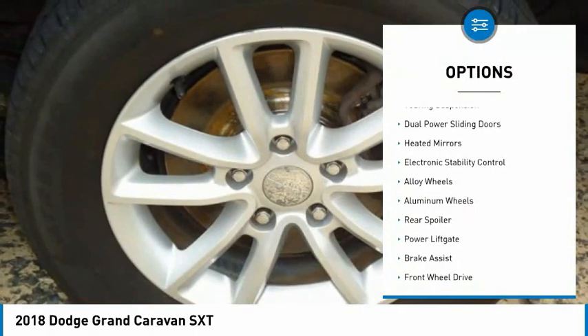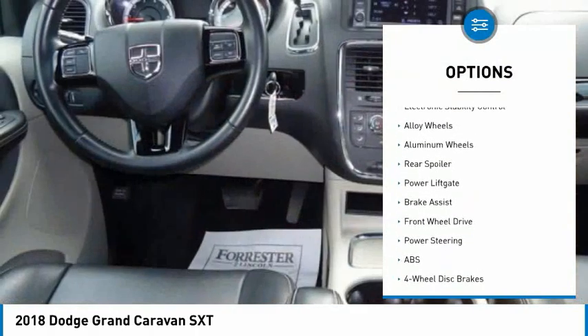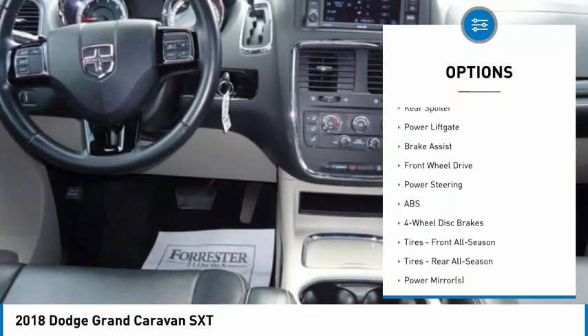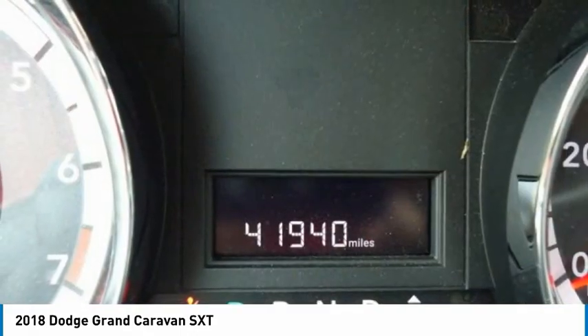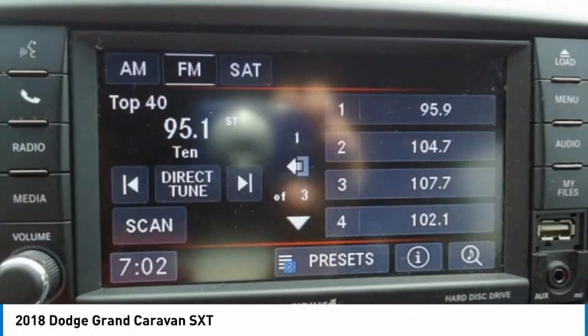Tire pressure monitor, touring suspension, dual power sliding doors, heated mirrors, electronic stability control, alloy wheels, aluminum wheels, rear spoiler, power lift gate, brake assist.